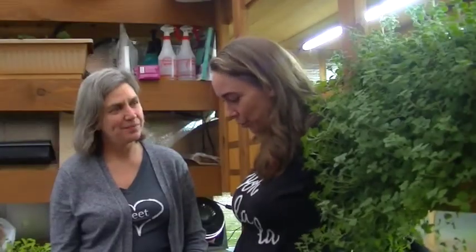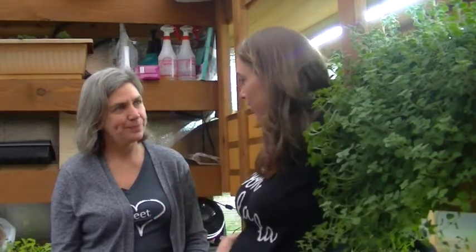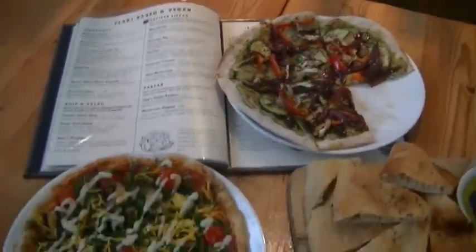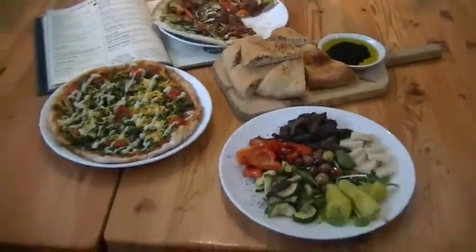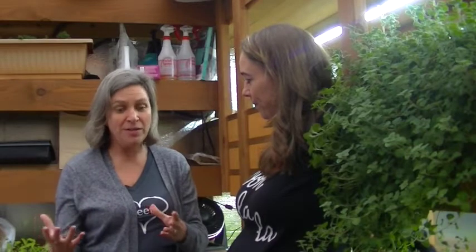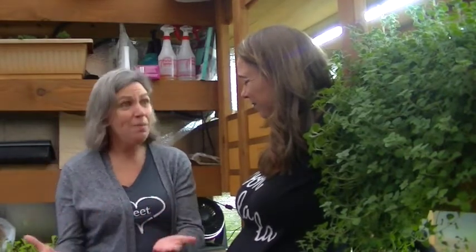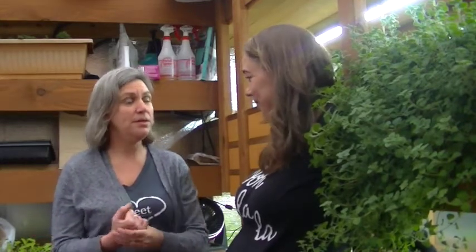So tell me a bit about your new vegan menu. Why did you guys decide to create a vegan menu? We decided to create a vegan menu because we've always had vegan options, but people have had to kind of build it themselves. People were looking for us to put the flavors together so that they could turn to a page and find it — just make it super easy.